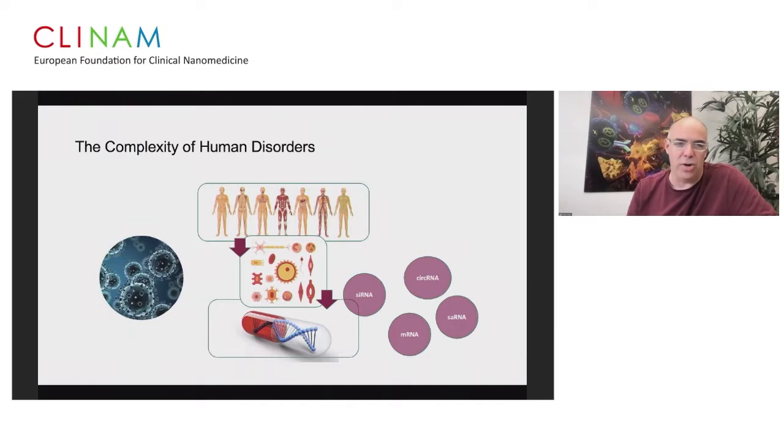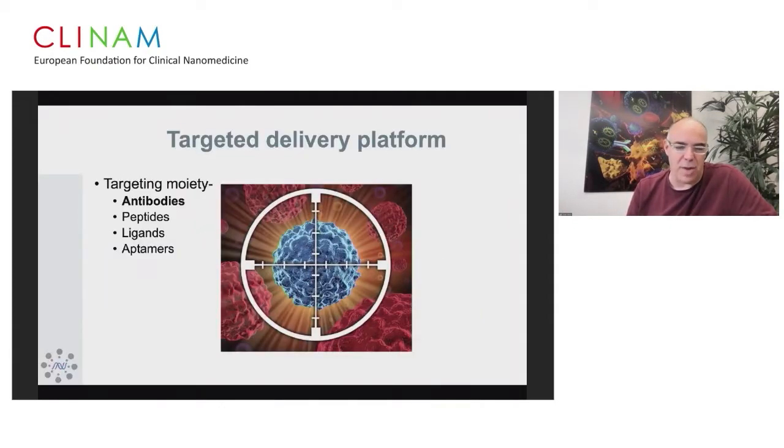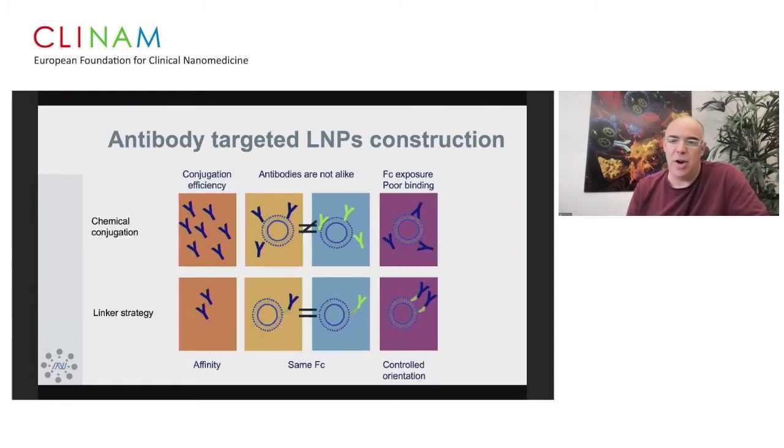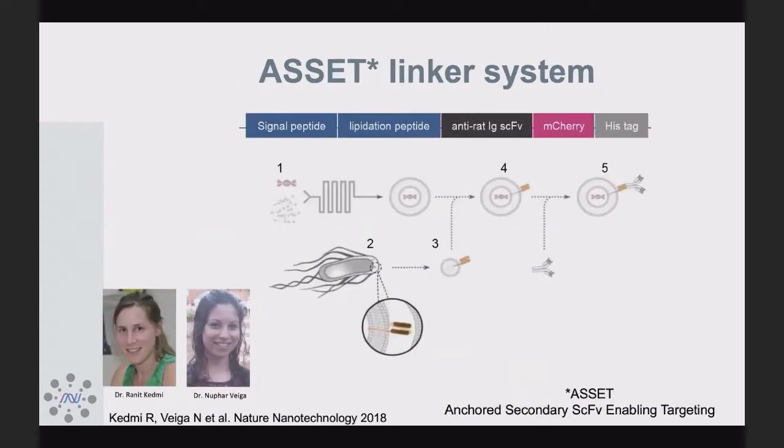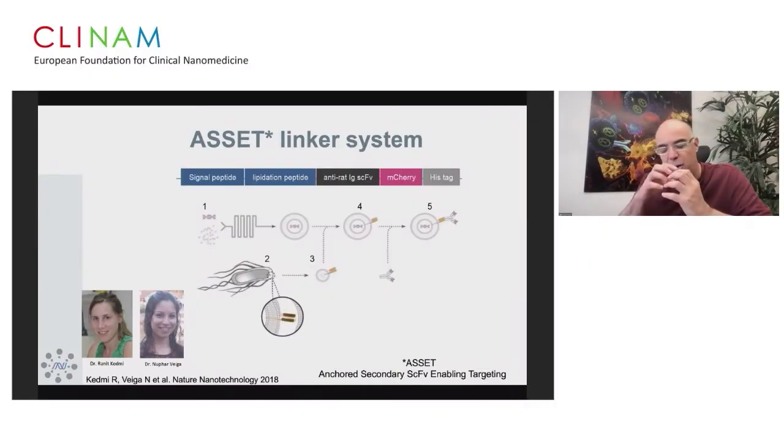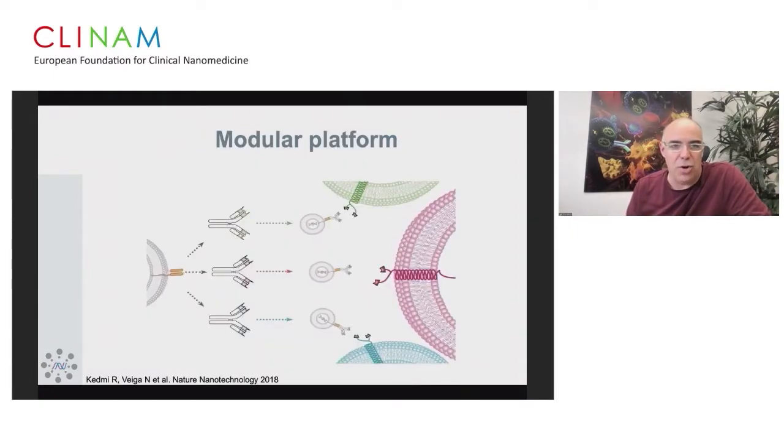Human disorders are very complex with different cell types involved. We have an interest in delivering siRNA, mRNA, circular RNA, and self-amplifying RNA. For targeted delivery, I'll talk mainly about antibodies, though we have experience with ligand peptides and aptamers as well. We developed a strategy to orient antibodies on the surface of lipid nanoparticles using what we call the ASSET — Anchored Secondary Single-chain Enabling Targeting — developed in my lab by Ranit Kedmi and Nofar Vaiga. It allows you to control antibody orientation and requires much less antibody.